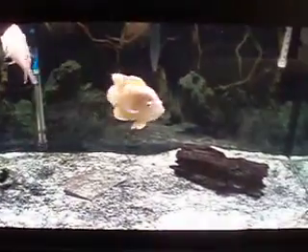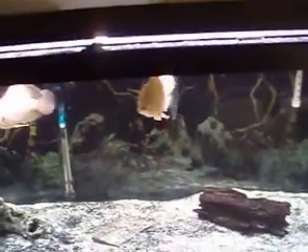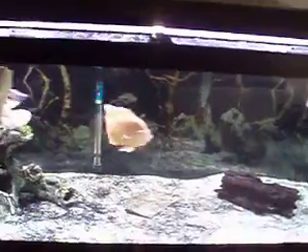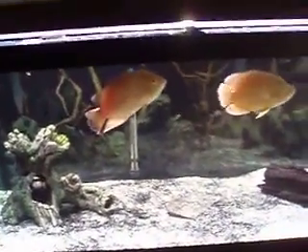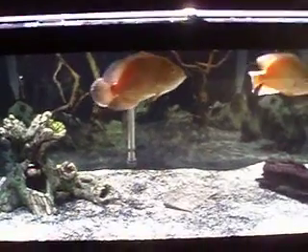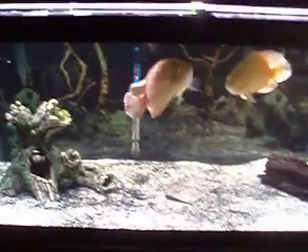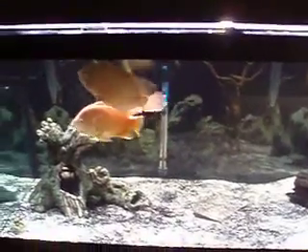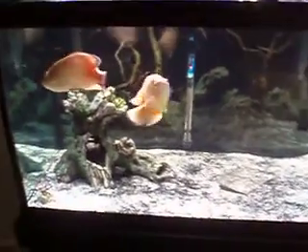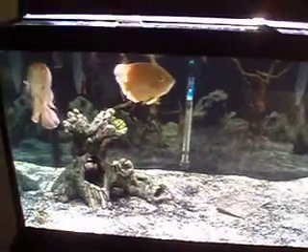They have a lot of room to swim around now. With the other log it looked okay, it was right in here, but it just cramped it. The whole purpose of getting a 75 gallon was to open it up so they had room to swim and grow. I know everybody's going to say 'you need a bigger tank' — yeah, eventually. I just got this tank.